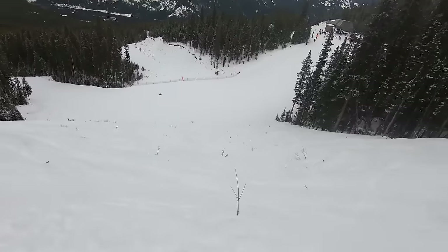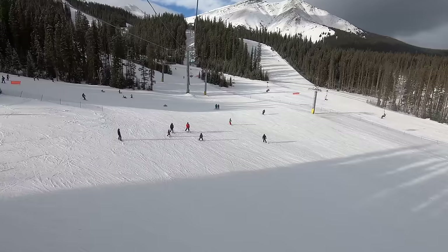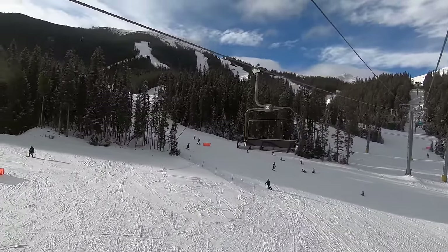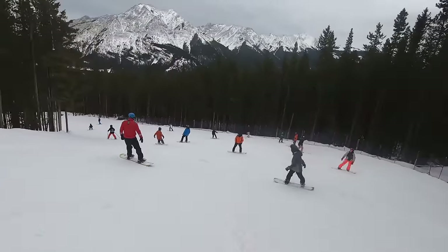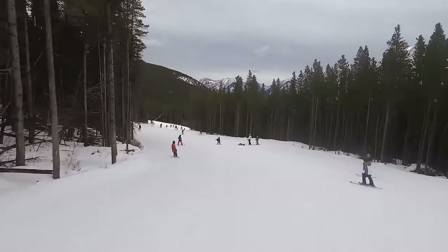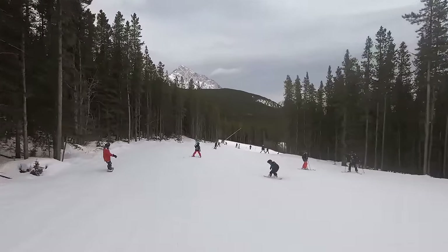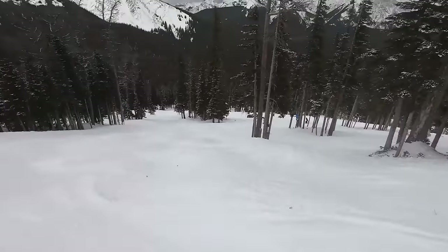Despite its strong appeal to regional families, Nakiska isn't the best mountain in the world for beginners. Besides the bronze chair learning area, green runs within the resort's boundaries are quite limited. The resort only has one green route from each of the lower mountain lifts, and they merge into one singular green trail about a third of the way down that runs all the way to the base. These trails get incredibly congested, making for less than ideal learning conditions. When it comes to the upper mountain area served by the gold chair, no green trails exist at all.